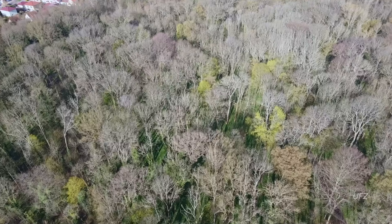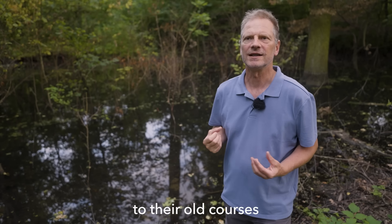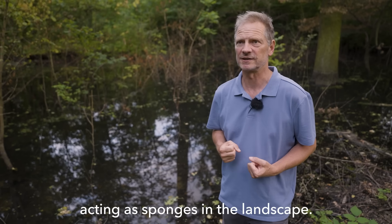But in this forest, things are different. It's become a role model for how we can flood-proof our rivers, even in cities. We have to bring the rivers back on their old ways so they can work for us again and also act as a sponge in the landscape. So, how did they do that?